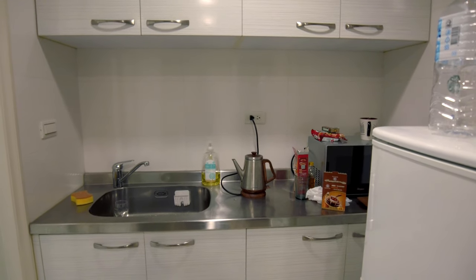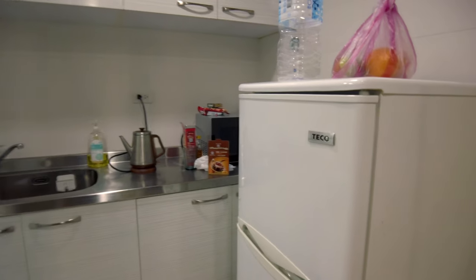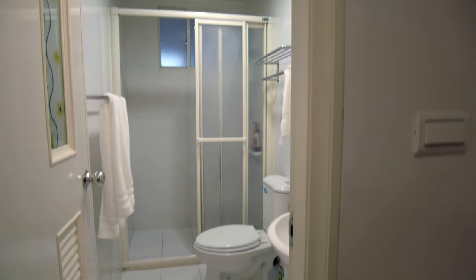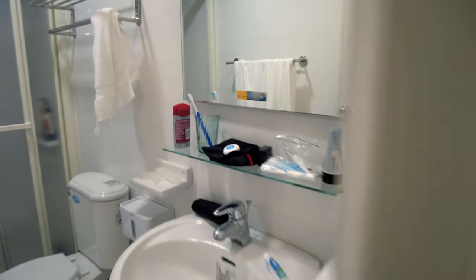The kitchen is decent — it's tiny but it has the basics: a microwave, but no stovetop. And then of course there's a little bathroom. The bathroom is actually pretty good — clean, got everything you need.